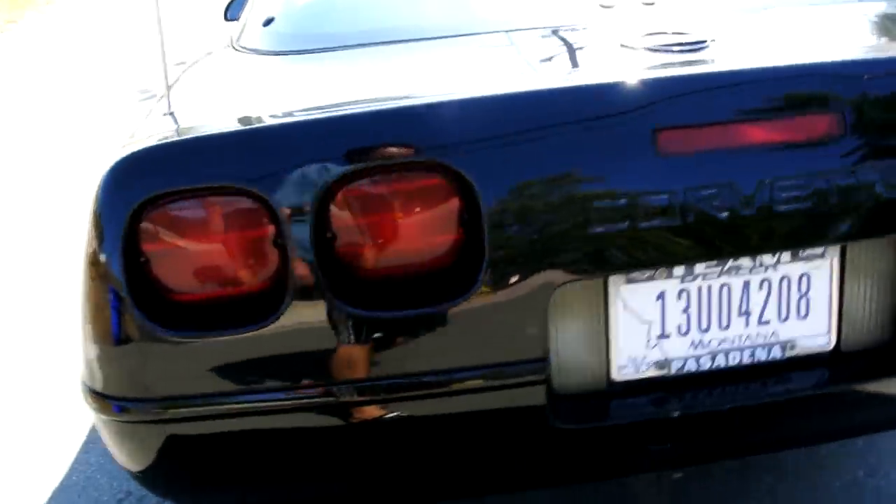Love the tail lights on these. Little scuffy chip right there. It's in great shape.